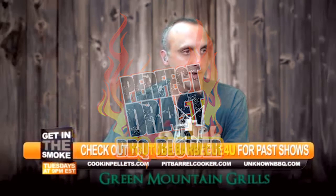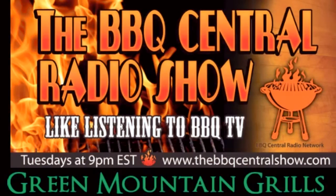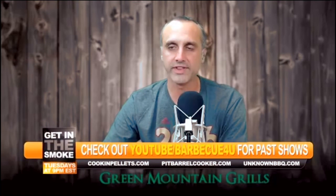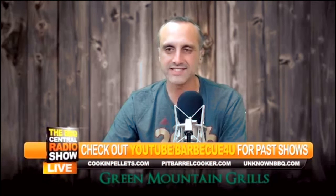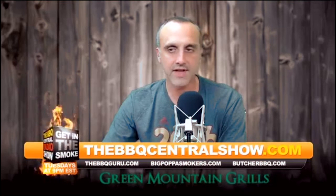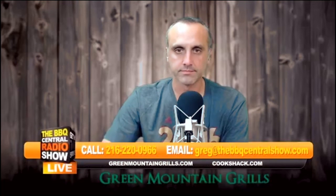Steven Thibodeau coming up right after this — stick around, be right back. So you have an offset barbecue pit, you try to maintain temperature with those logs and get those target temperatures, but it just doesn't seem to be working too well. If you've thought about some kind of draft system but never felt like one really fit your pit, you might want to listen to this next segment. He's created a product called the Perfect Draft Barbecue Blower.